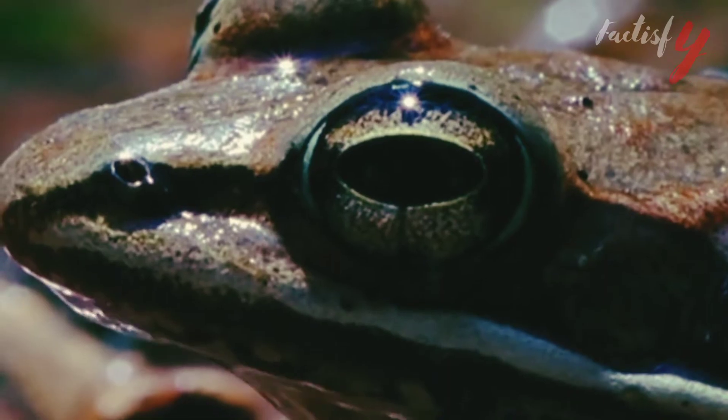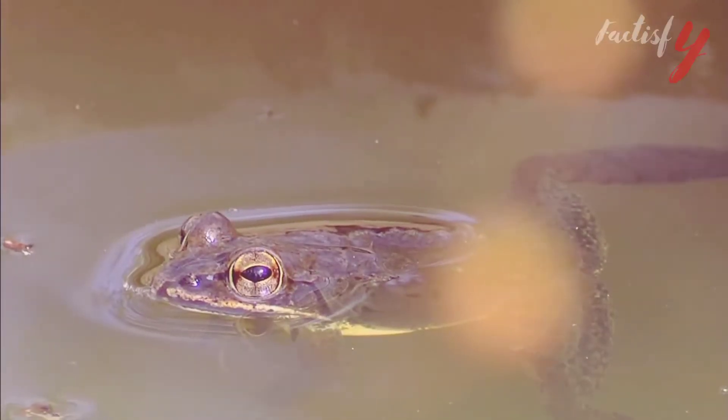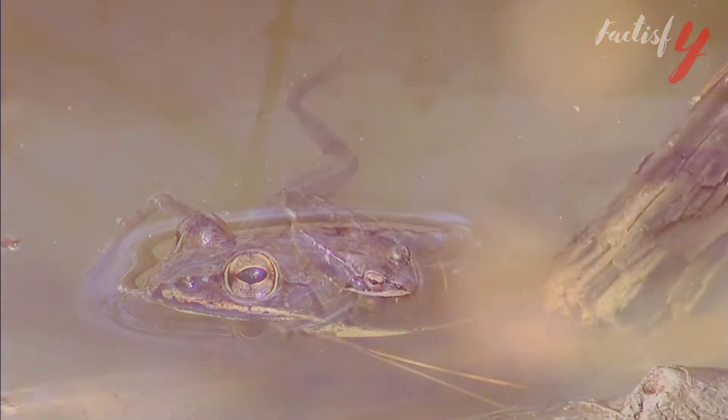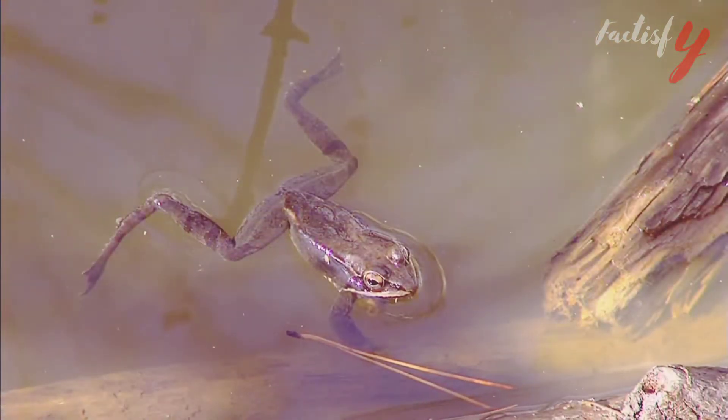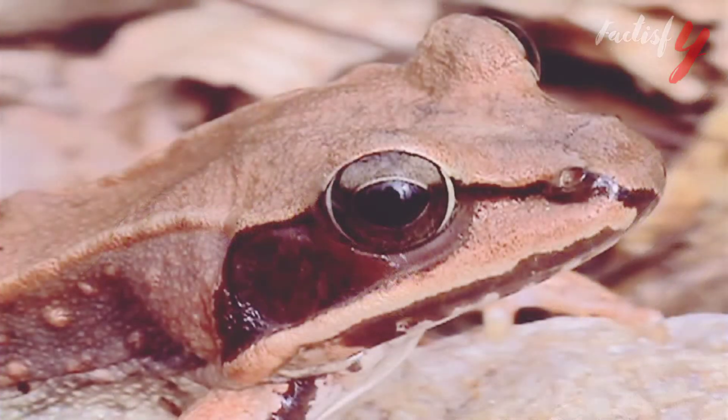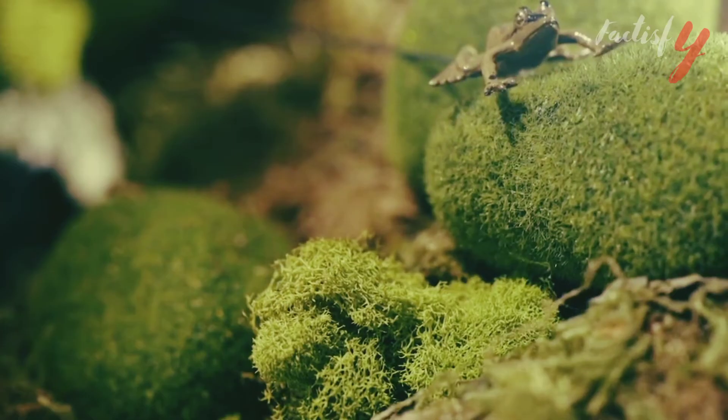Did you know that the wood frog lives the furthest north of any other North American amphibian, including into the Arctic Circle? The wood frog has gained scientific attention over the last century because of its terrestrial habitat associations, freeze tolerance, and long-range movements.